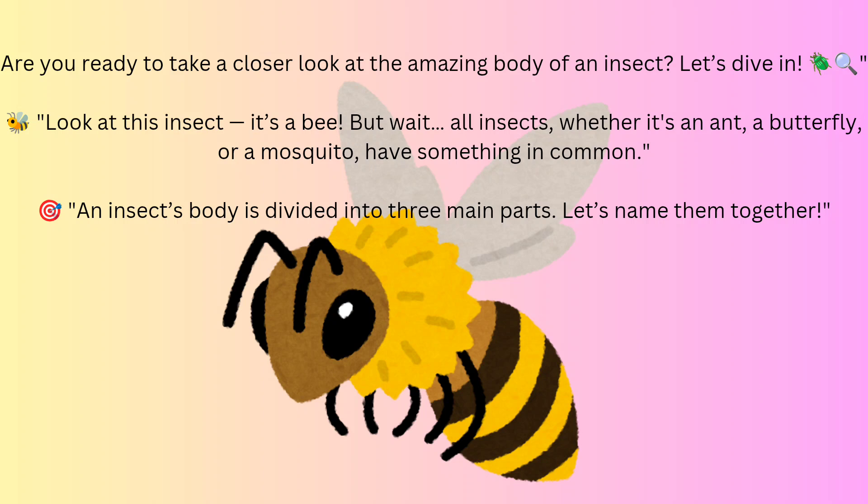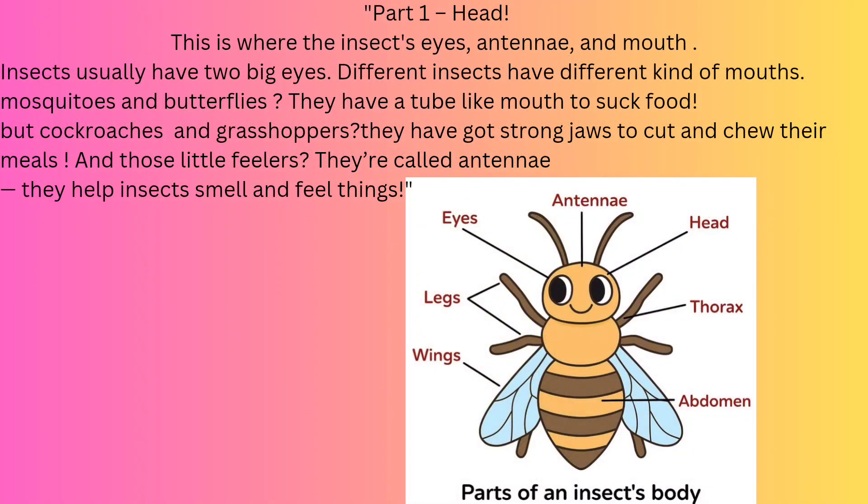Are you ready to take a closer look at the amazing body of an insect? Let's dive in. Look at this insect — it's a bee. But all insects, whether it's an ant, a butterfly, or a mosquito, have something in common. An insect's body is divided into three main parts. Part 1: Head. This is where the insect's eyes, antennae, and mouth are. Insects usually have two big eyes. Different insects have different kinds of mouths — mosquitoes and butterflies have tube-like mouths to suck food, but cockroaches and grasshoppers have strong jaws to cut and chew their meals. And those little wiggly feelers are called antennae — they help insects smell and feel things.